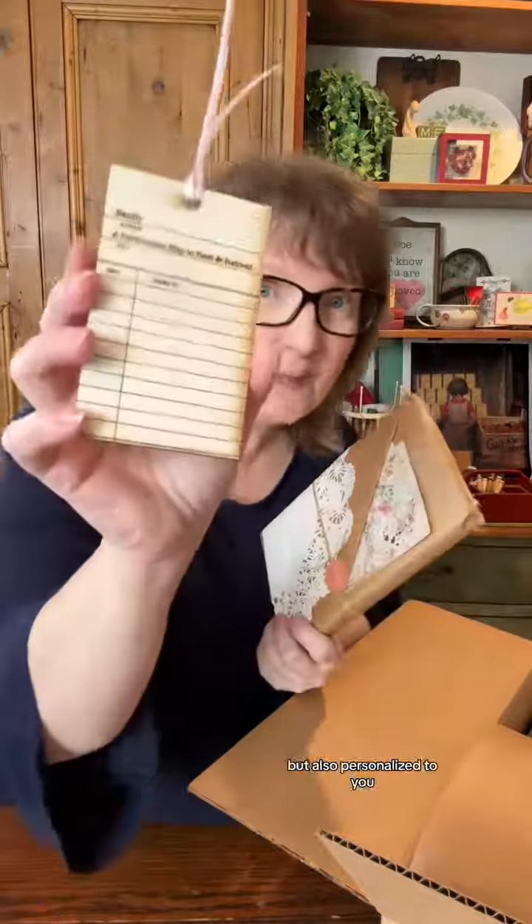This card tells you what's in the box, and this one gives you a quiet moment to reflect. Next, there's a blind date with a book — journal paper — and inside there's a bookmark, plus a personalized permission slip to rest and retreat.